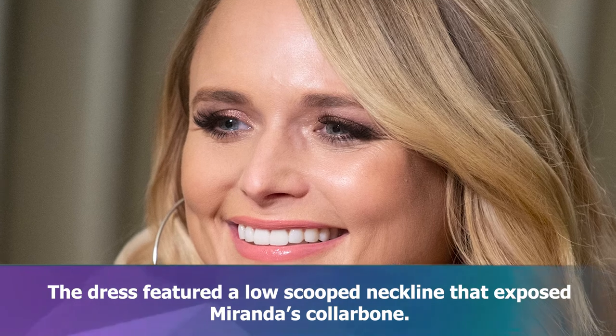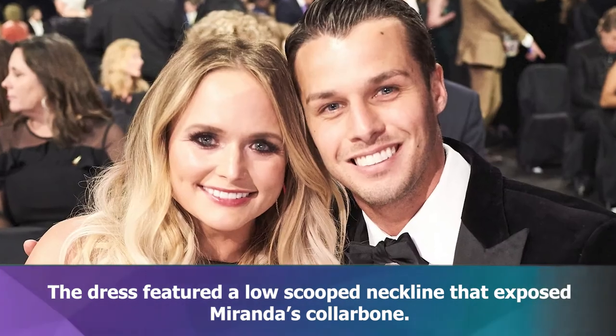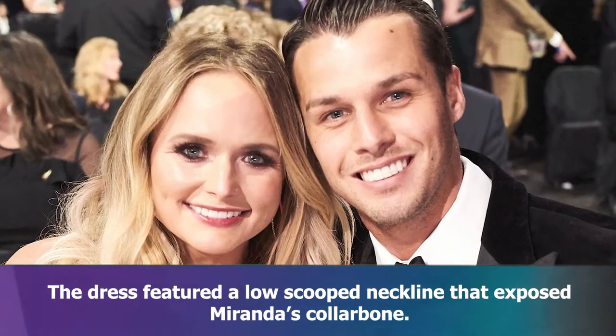She also sported a chic pastel pink manicure. Miranda gave fans a small smile as she angled her body slightly away from the camera to accentuate her figure. One arm held a large and festive bouquet, while the other rested against her waist to draw focus to her trim midriff.